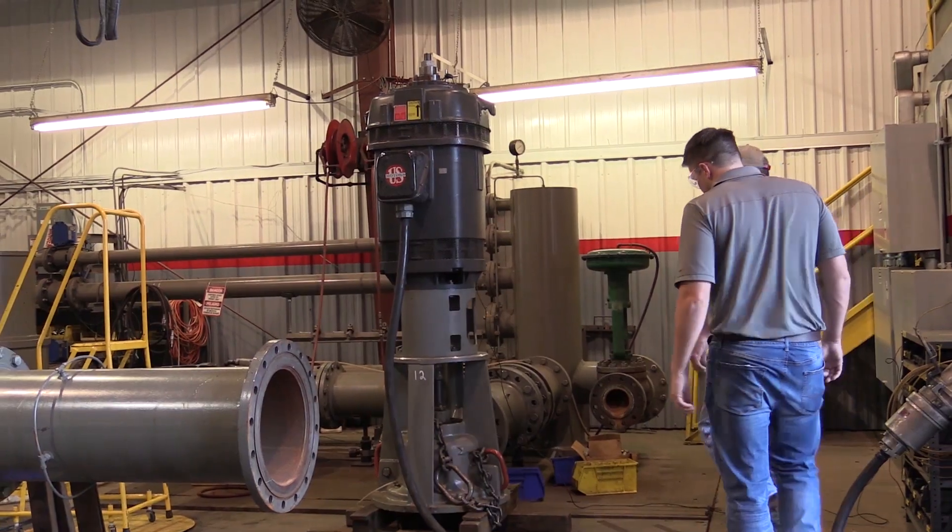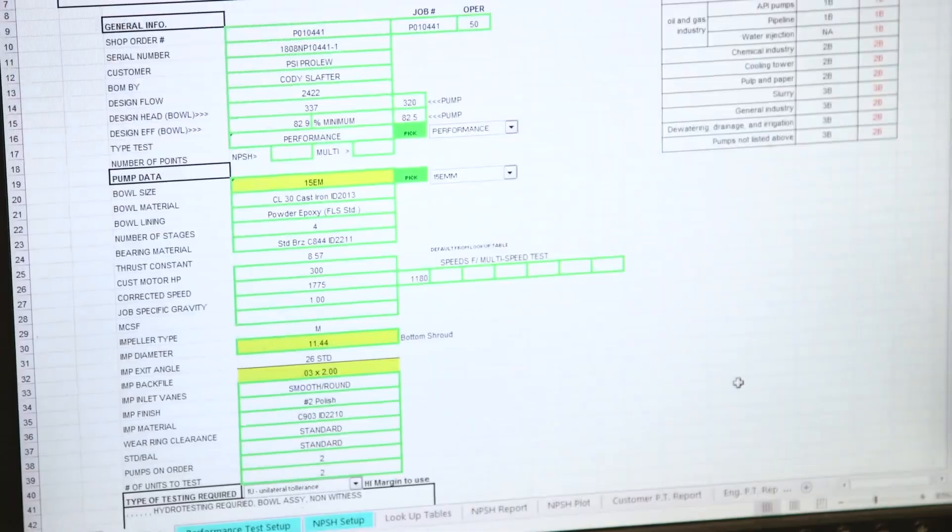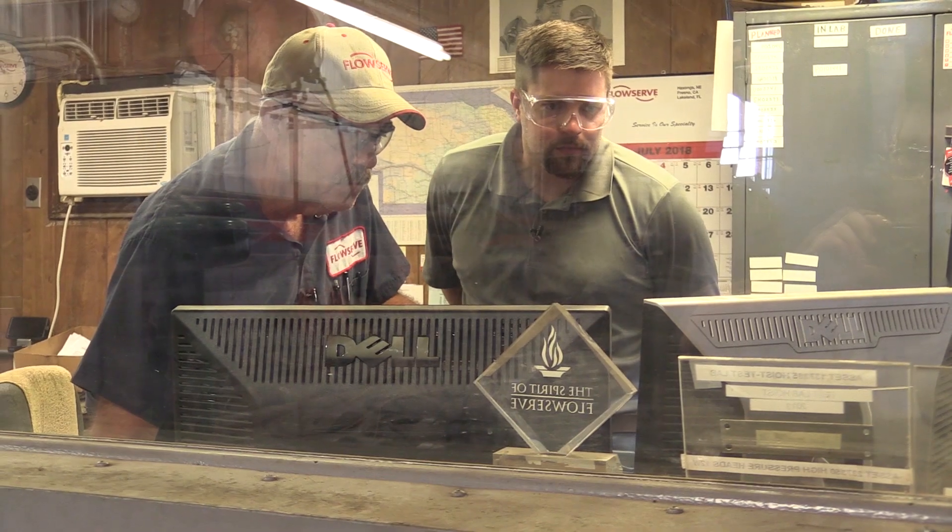It took me a little while to find this place but I finally made it to the test lab and I'm here with Gary. It's Gary's job to make sure that everything they make here works. Over here in the test lab we're responsible for testing the bowl assemblies and some of the complete units going out. What's it like to work here? It's been a good job. Since I started in '73 there have been a lot of changes and it's all been for the good. Underneath the test facility is a 150,000-gallon pool where they test the pumps. If everything checks out and they get client approval, they're good to go.